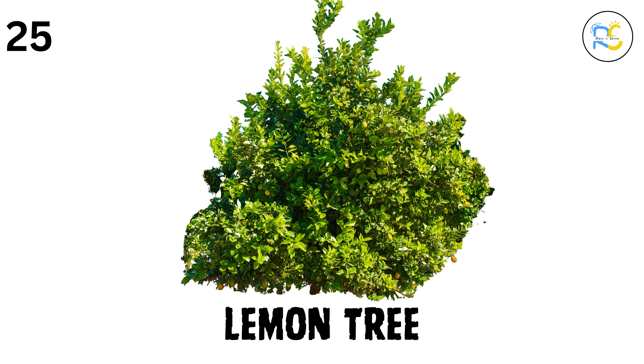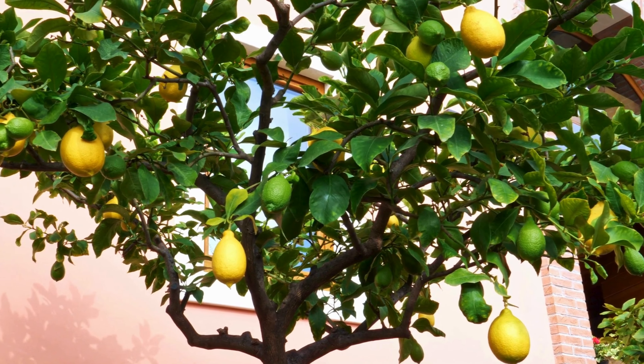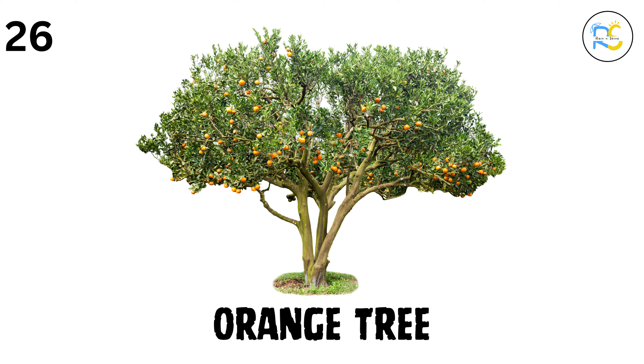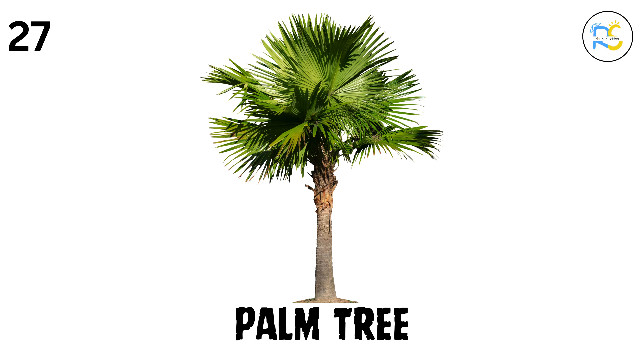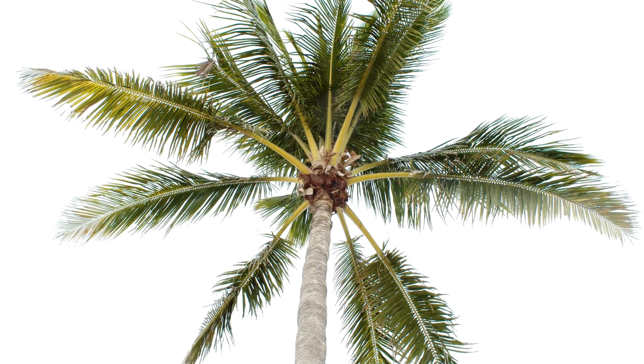25. Lemon tree. The lemon tree grows sour lemons, which are used to make lemonade, pies, and all kinds of yummy things. 26. Orange tree. The orange tree gives us oranges, a juicy and sweet fruit that's full of vitamin C. 27. Palm tree. Palm trees are tall and grow in warm places. Some of them give us dates, and others give coconuts.